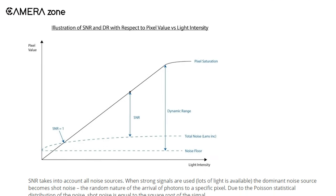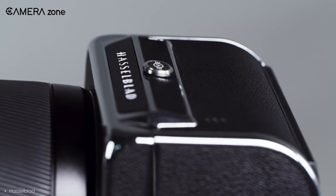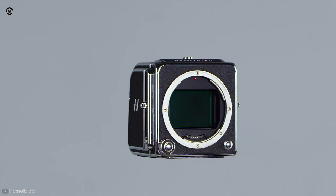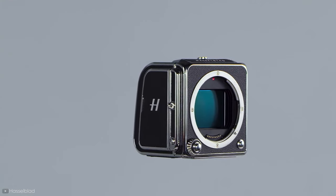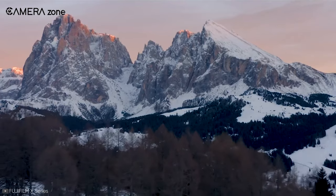Since medium format cameras typically have larger pixels, they collect more light and produce a higher SNR. That means there will be less visible noise at all ISO values on medium format cameras than on full frame or APS-C cameras.